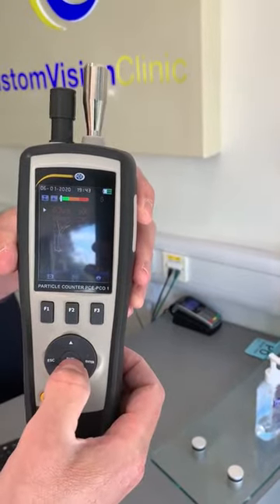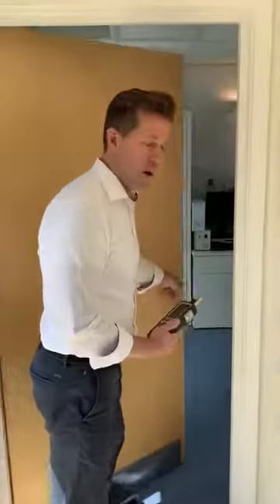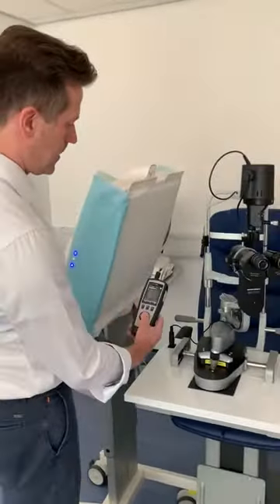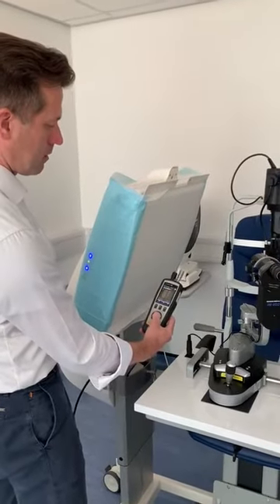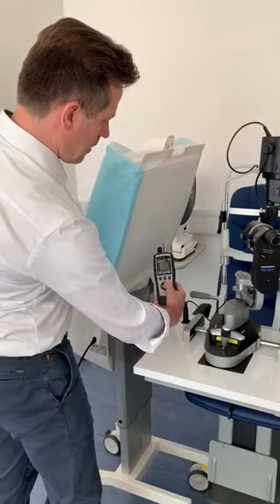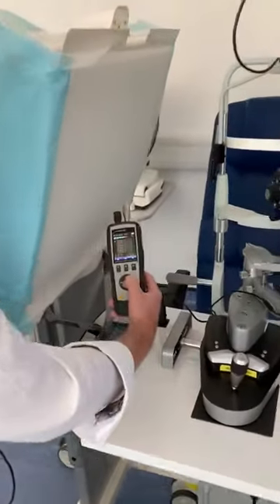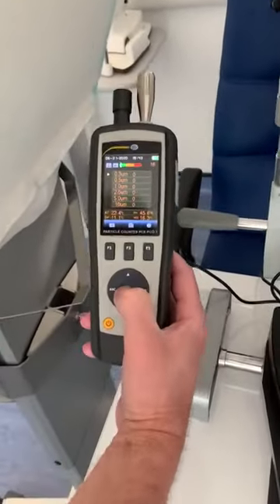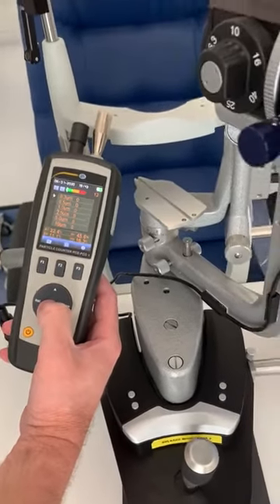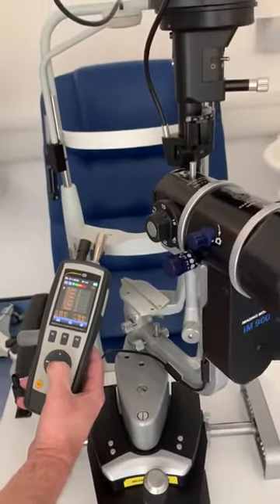Let me now take you through to our clinic room where we've installed a Daikin Operio. This has a HEPA filter which filters out the coronavirus, and if I run the particle counter again it drops to zero. This is where our patients are being examined and they're breathing sterile, coronavirus-free air.